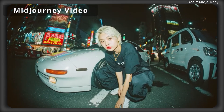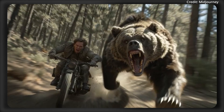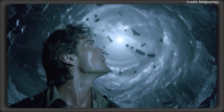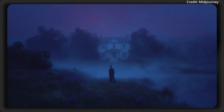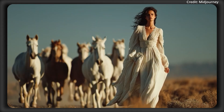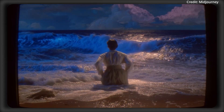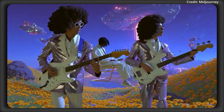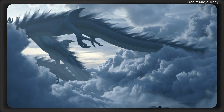Meanwhile, Midjourney just introduced its first-ever video model, enabling users to convert static images into short animated clips, with the company describing it as an early step towards AI systems capable of real-time 3D world simulation. The image-to-video feature is accessible via an animate button on Midjourney's website, allowing users to animate any Midjourney-generated images. Users can select an automatic mode where the AI determines motion, or a manual mode where motion is described through text prompts.